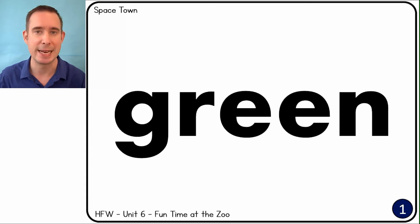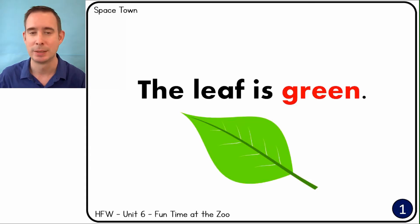The first word: green. And the sentence — the leaf is green.